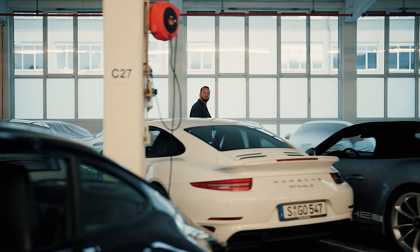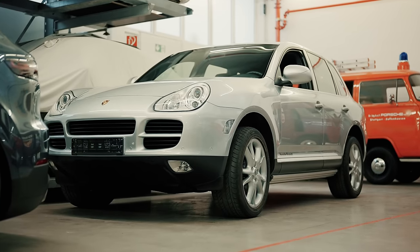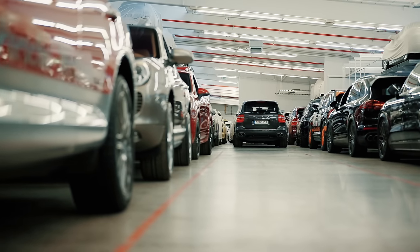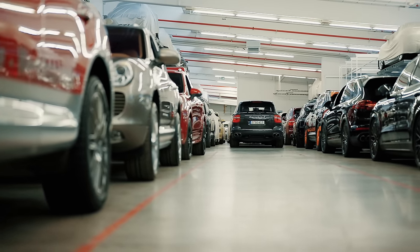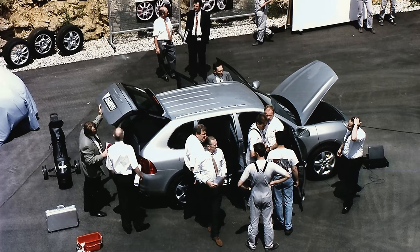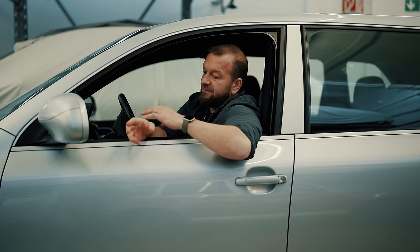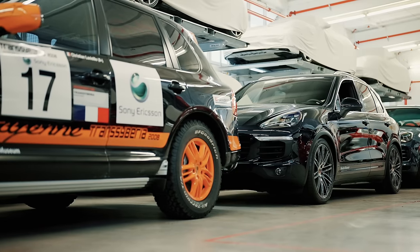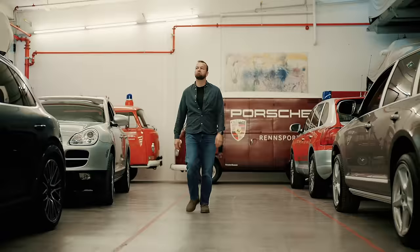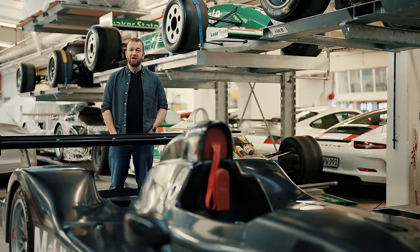The Porsche Cayenne — arguably one of Porsche's most important cars ever — arrived in 2003 based on the same underpinnings as the Volkswagen Touareg and the Audi Q7, except a little bit better. Along with the Macan, these are now Porsche's best-selling models globally. If you don't like SUVs you better get used to them, because things like this make the RS cars possible.